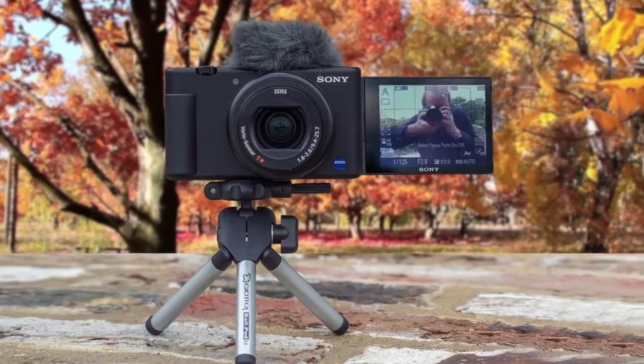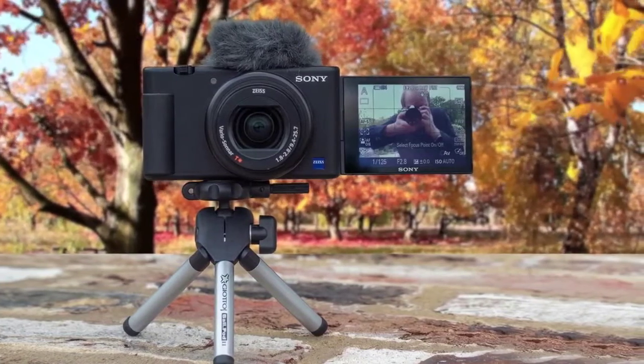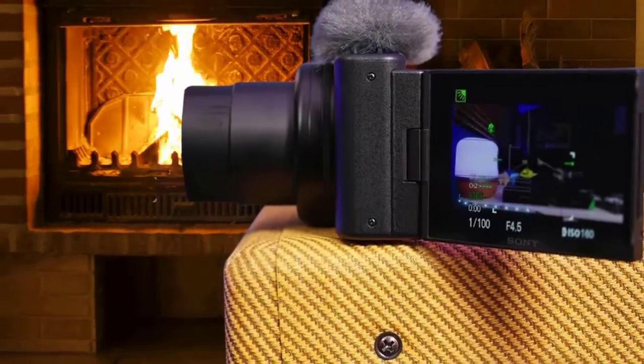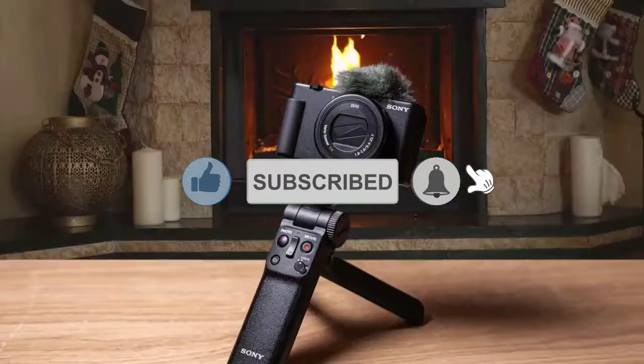It has a new and novel directional microphone next to the flash hotshoe, and there's a fully articulating touchscreen display. The ZV-1 shoots in 4K up to 30p and Full HD up to 120p, and features a 24-70mm equivalent f1.8-2.8 lens.